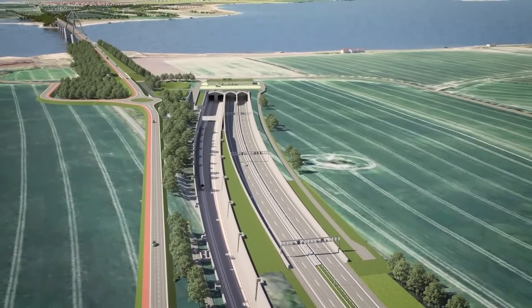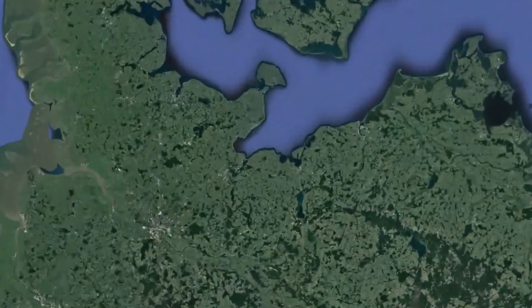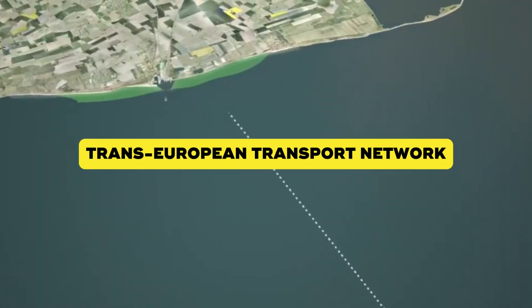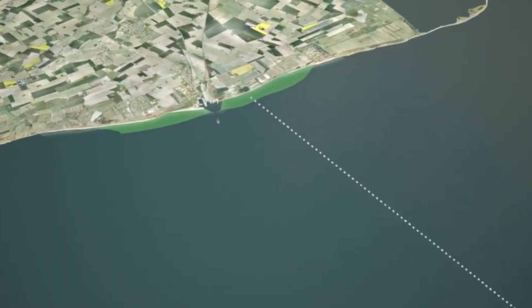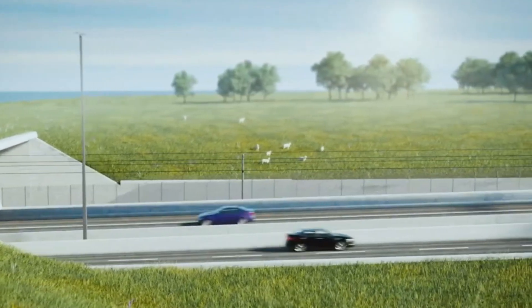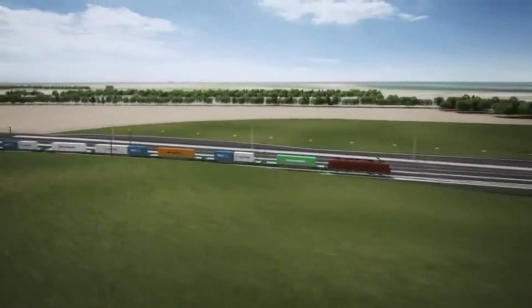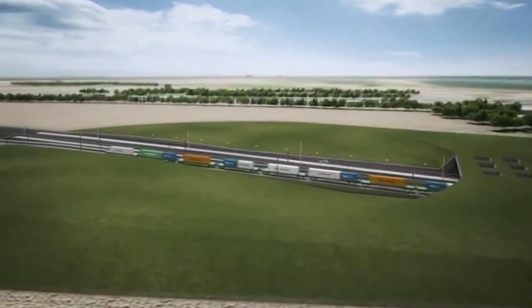But this isn't just about Germany and Denmark. The Fehmarn Belt Tunnel is part of a much bigger plan — the Trans-European Transport Network, designed to better connect Europe from Malta to Finland. This is where the tunnel becomes the heart of the so-called ScanMed Corridor, the most important transport route between northern Europe and the rest of the continent.